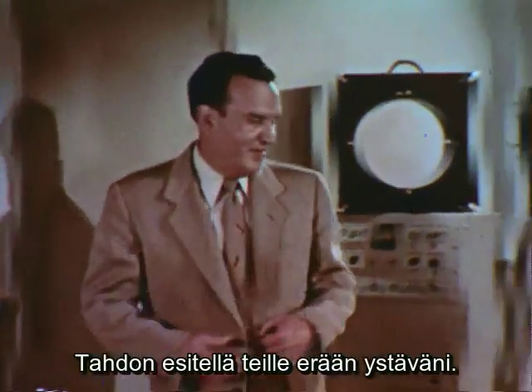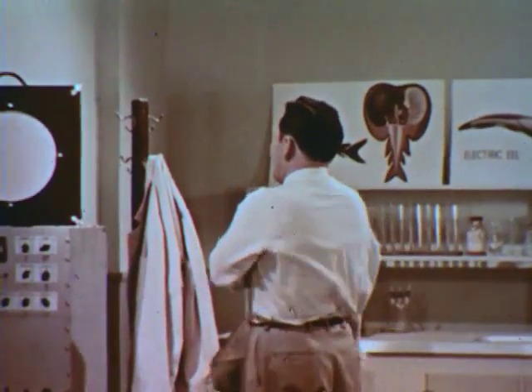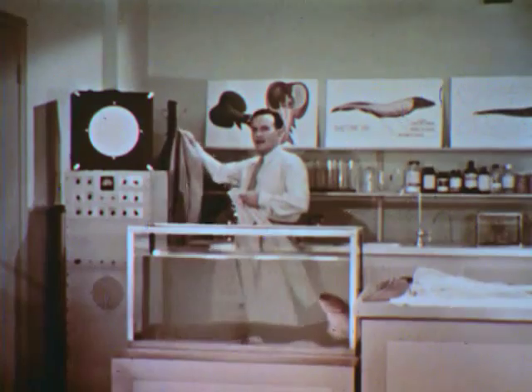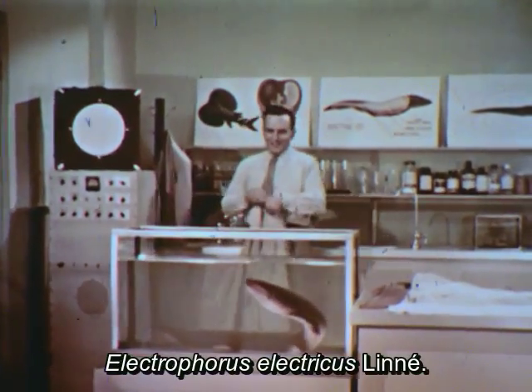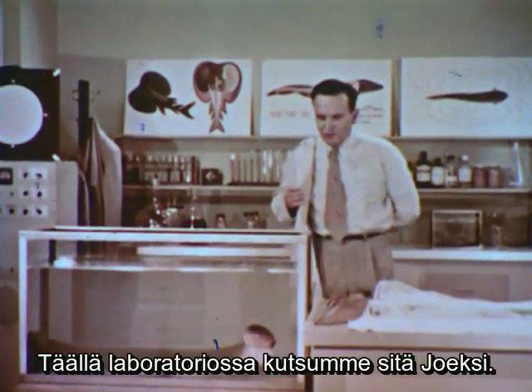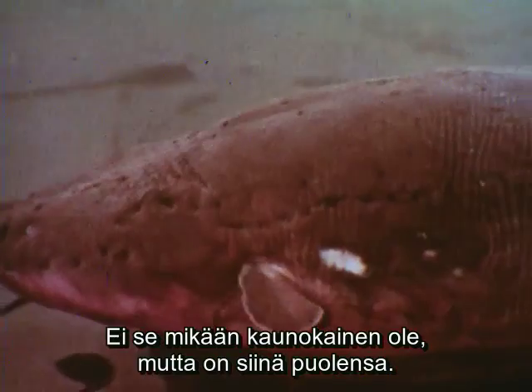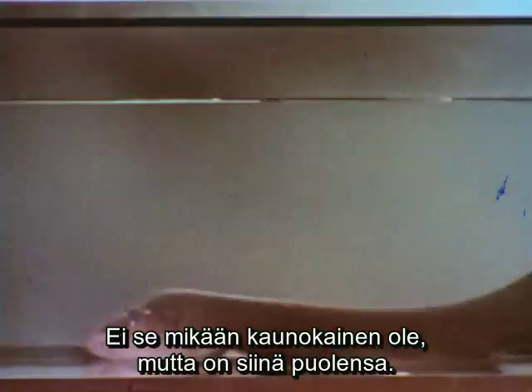I'd like you to meet a friend of mine. His name is Linnaeus — Electrophorus Electricus Linnaeus. Here at the lab, we just call him Joe. He isn't exactly what you'd call a raving beauty, is he? But he has his points. For one thing, he's quite a swimmer.